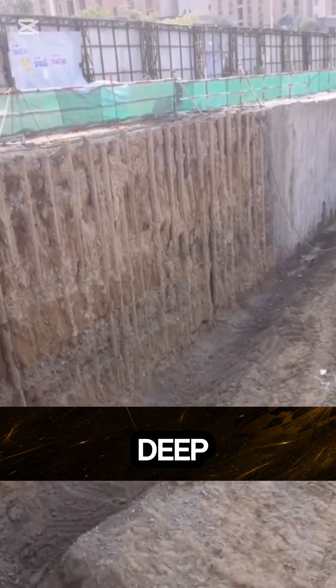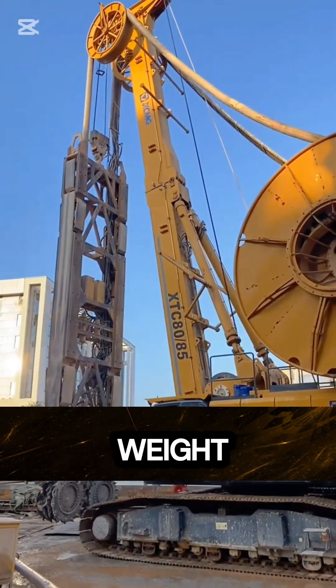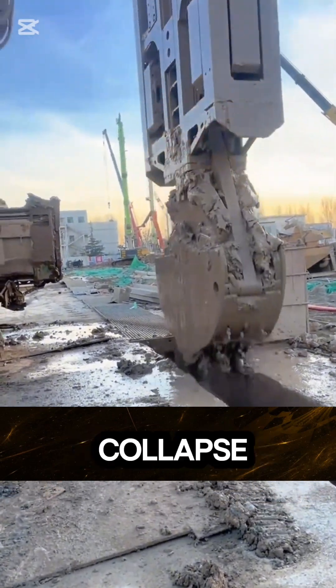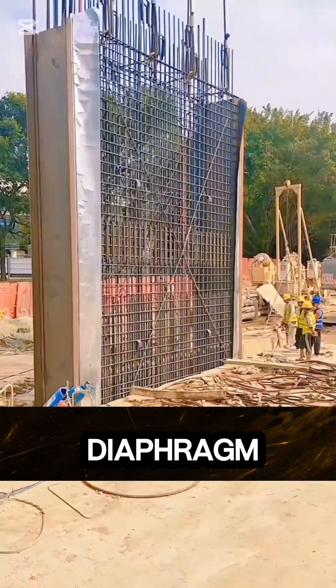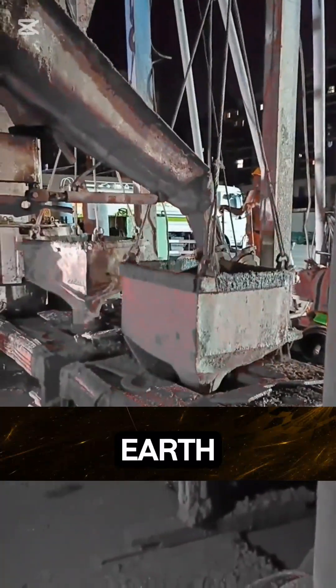When construction teams dig deep foundation pits, groundwater pressure and soil weight constantly push inward. Without protection, the entire excavation would collapse in minutes. That's where diaphragm wall technology comes in — it literally keeps the earth from caving in.